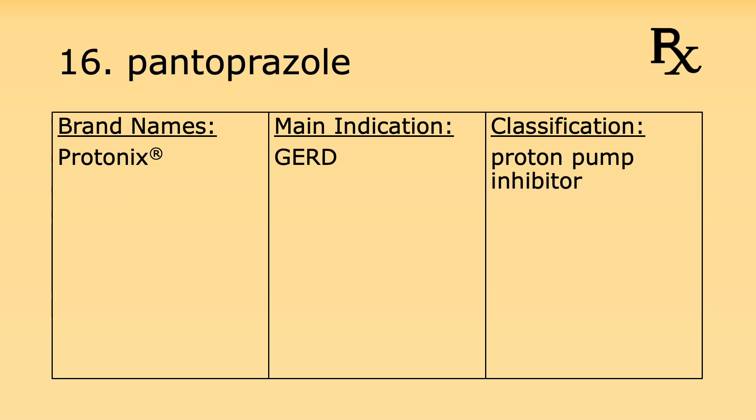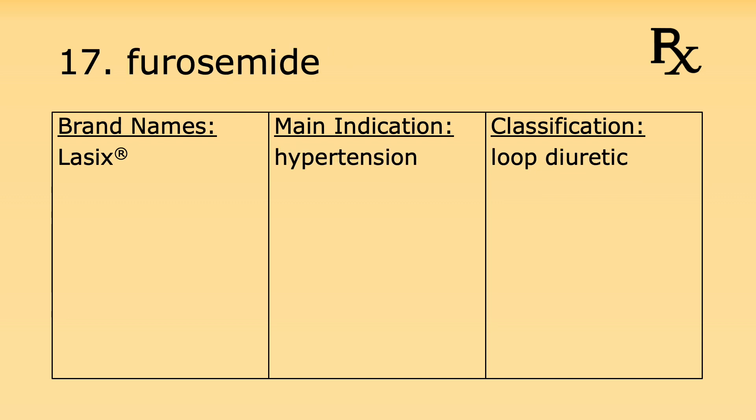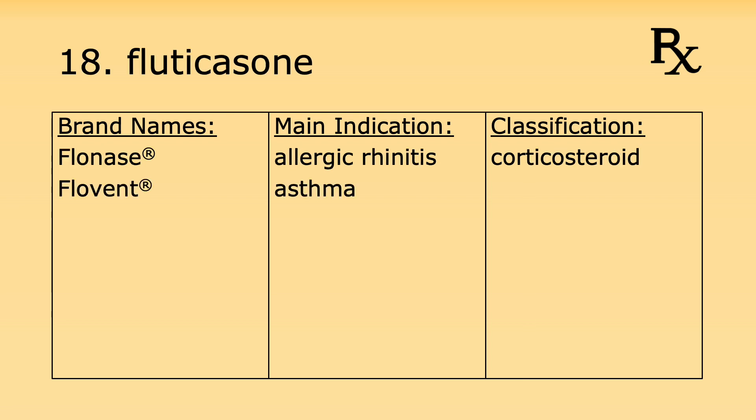Number sixteen is pantoprazole. Its brand name is Protonix. It's used for gastroesophageal reflux disease and it's a proton pump inhibitor. Number seventeen is furosemide. Its brand name is Lasix. It's used for hypertension and it's a loop diuretic.